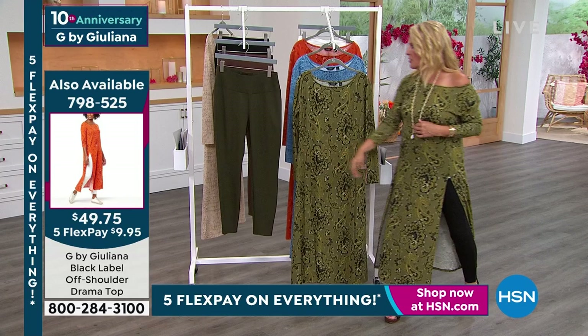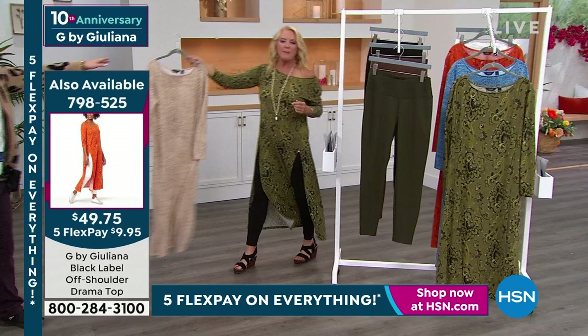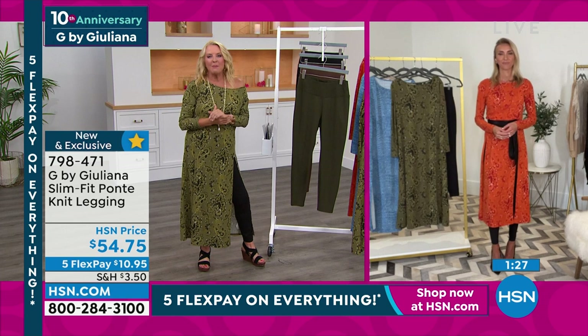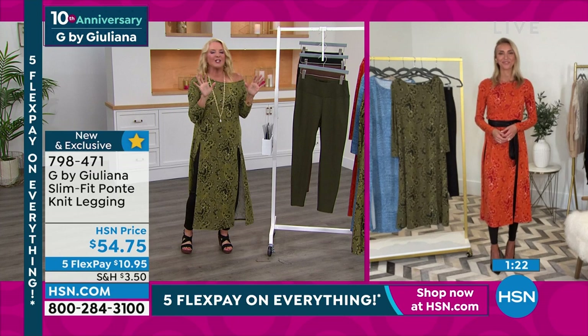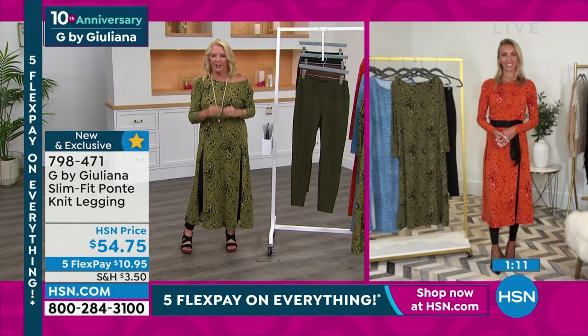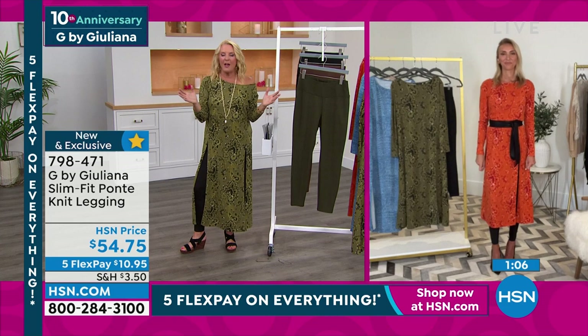Pulling together a really great looking outfit that's high quality — with our flex pay it makes it so easy on the budget. This time of year when fall hits, the back to school thing starts, I see the school buses and get so excited about fall clothing. It is my favorite time of year and my favorite style of clothes, and I think adding just a couple of these little special pieces tonight totally revamps your existing wardrobe.